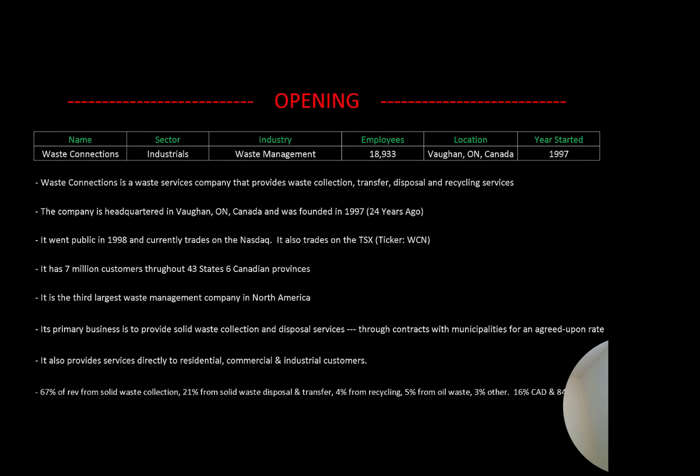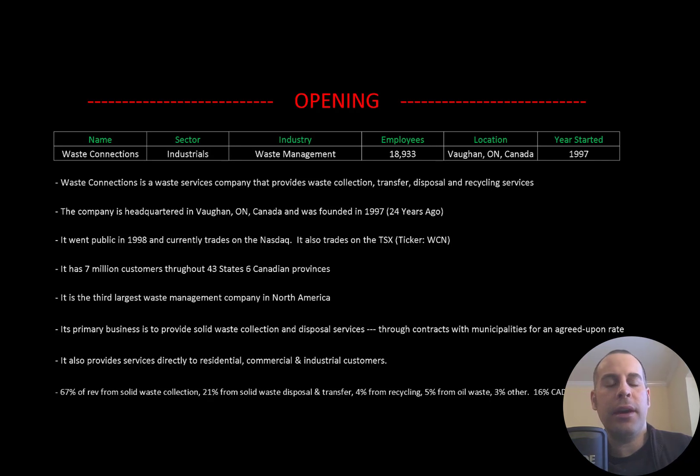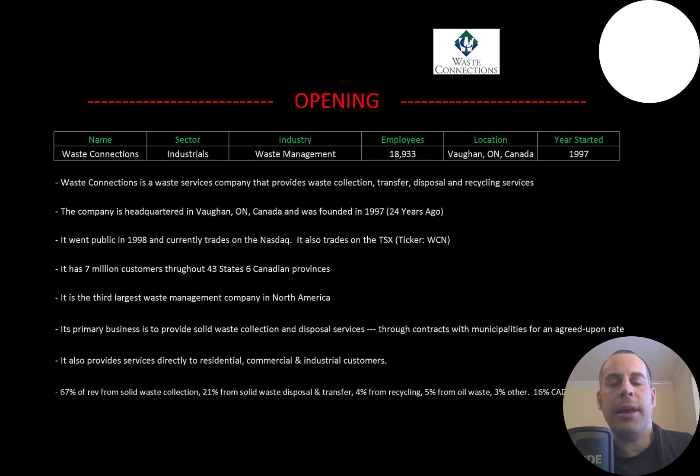Welcome to my channel, I'm Scott, and in this video I am going to walk you through the process of valuing Waste Connections stock by analyzing their financial statements and dissecting their financial ratios so we can determine if it's a buy or sell.